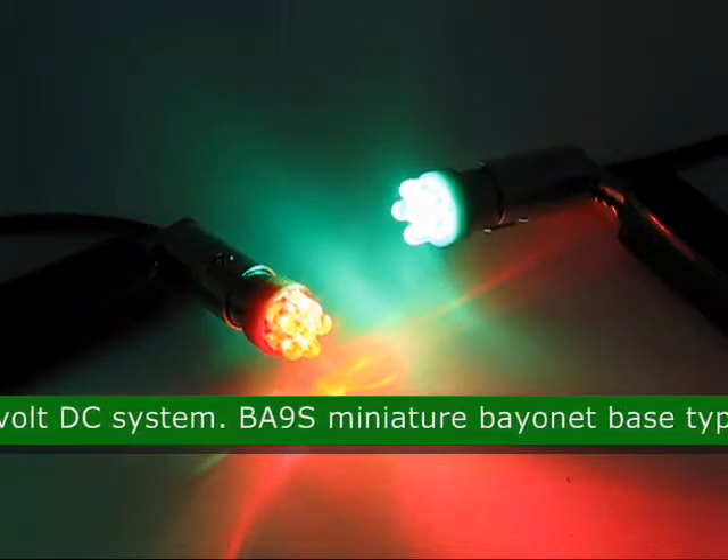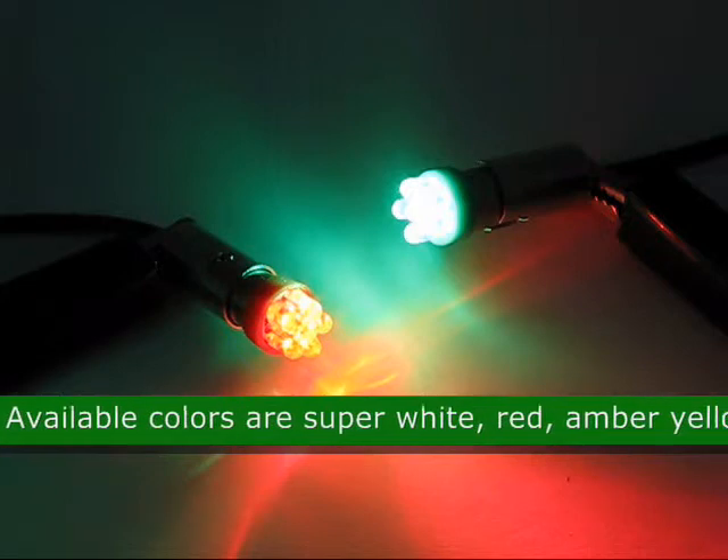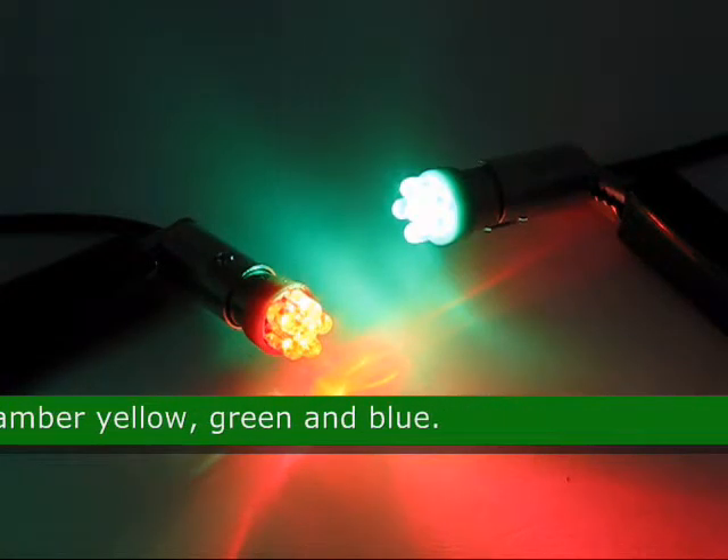The base of this LED is a BA9S miniature bayonet. The available colors for this product are super white, red, amber yellow, green and blue.